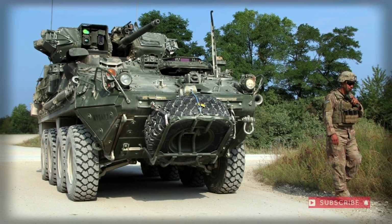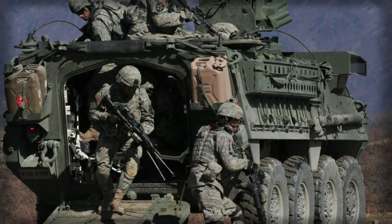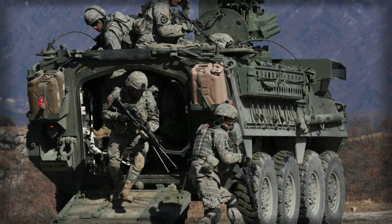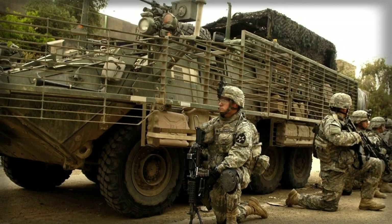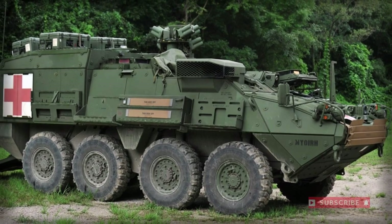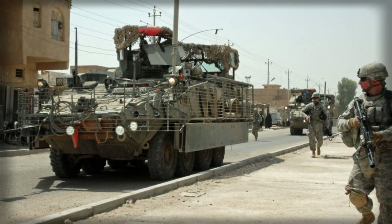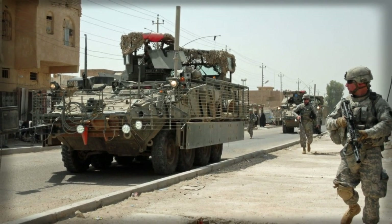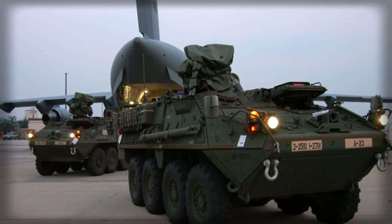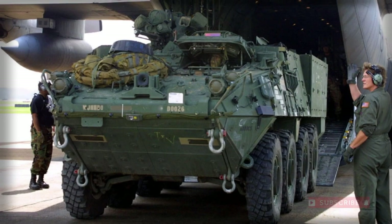The M1126 Stryker armored personnel carrier is based on the Canadian LAV-3 light-armored vehicle, which in turn tracks its origins to the Swiss Mowag Piranha IIH. At the time of its introduction, the Stryker was considered an interim vehicle until more advanced future designs became available. A contract was signed with General Dynamics Land Systems for 2,131 Stryker vehicles of all variants to equip six Rapid Deployment Brigade combat teams. First operational vehicles were delivered to the US Army in 2003.